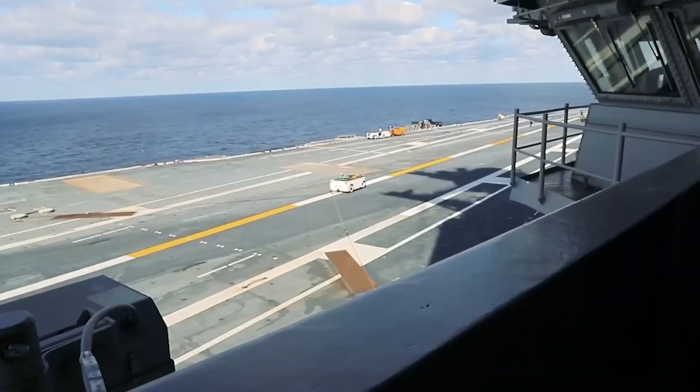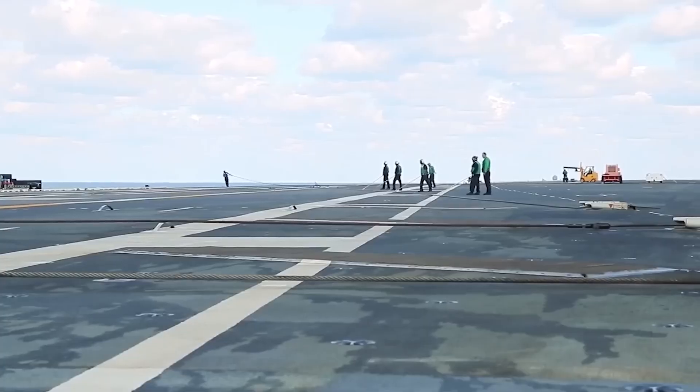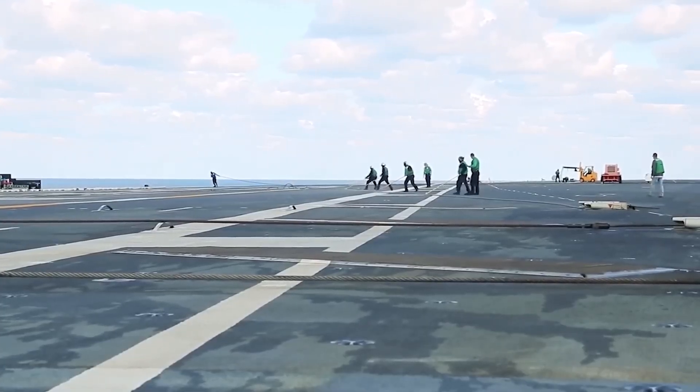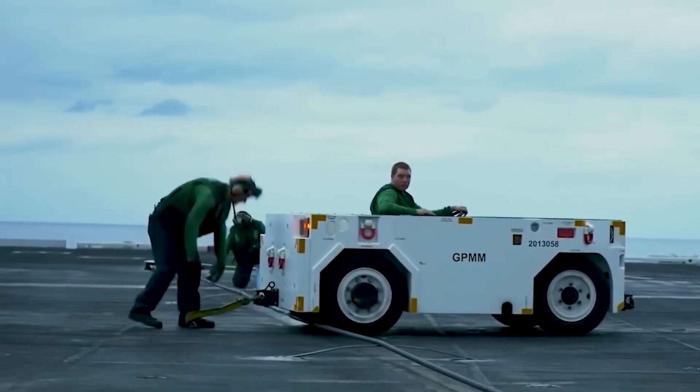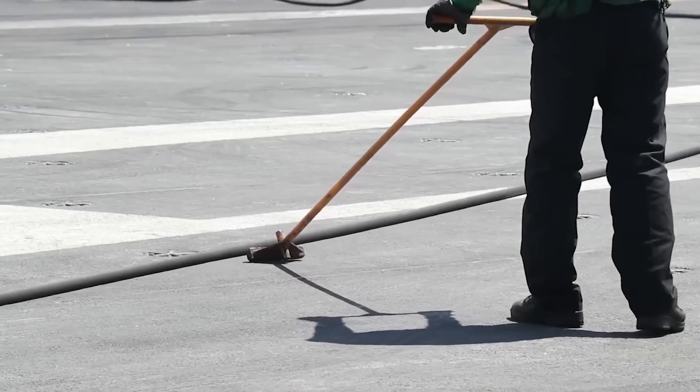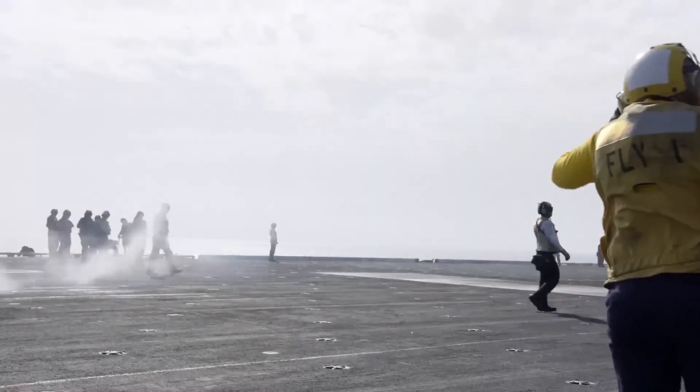In addition to real-time drills, simulators play a crucial role in training both flight deck crews and pilots. In the end, the safety of carrier operations relies on a combination of technology and human skill. Advanced equipment can only go so far. The key to success lies in the hands of well-trained, highly prepared crews.